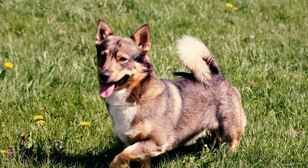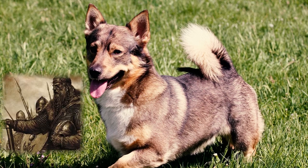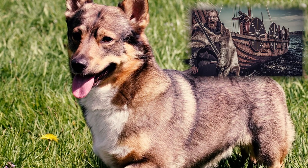Swedish Vallhunds have a fascinating history that goes back to the 8th or 9th century, during the fierce Viking era. In those times, these dogs were revered as Viking Arnus Hund, symbolizing the faithful companions of the formidable Vikings.